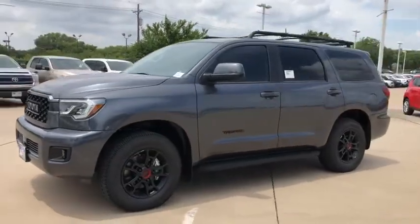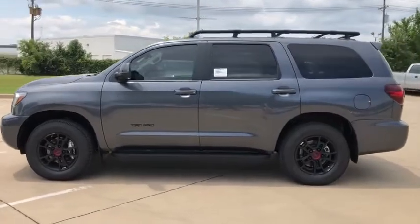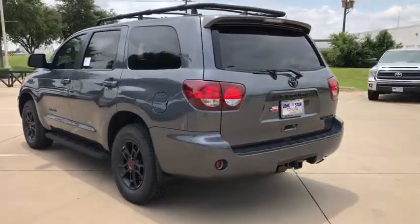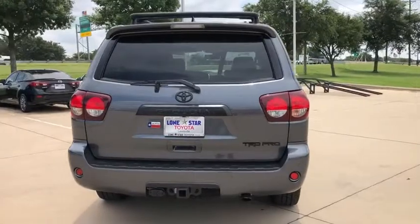Looking for the right vehicle? Check out the 2020 Toyota Sequoia. Sequoia is perfect for any adventure, offering spacious comfort and style for up to eight passengers. With Sequoia, peace of mind comes standard with eight airbags, including an all-row side curtain airbag.